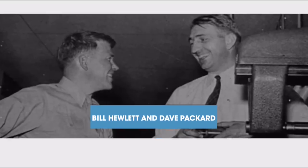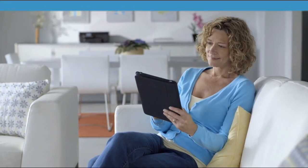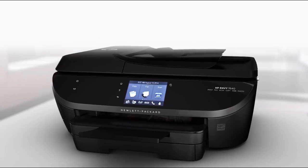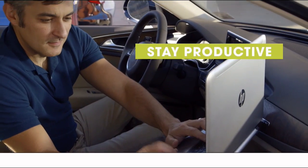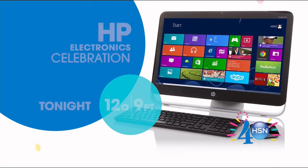Since 1939, HP has been an industry leader in technology, offering innovative practical products at a great value. It's a tradition they carry on to this day — HP puts innovation at your fingertips. From desktops to laptops and printers to tablets, HSN has the latest in HP technology so you can stay productive and stay connected wherever life takes you. HP — make it matter. Tonight on HSN.